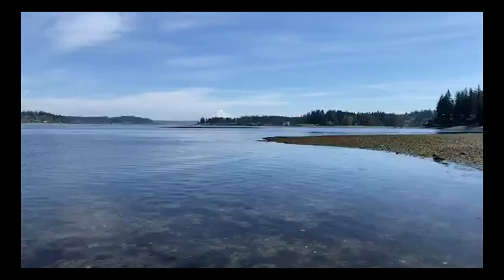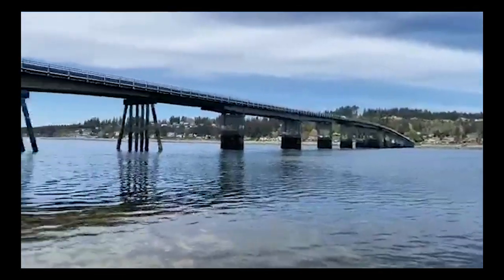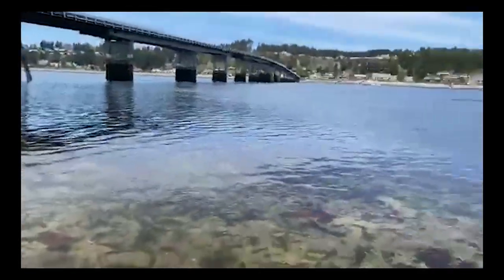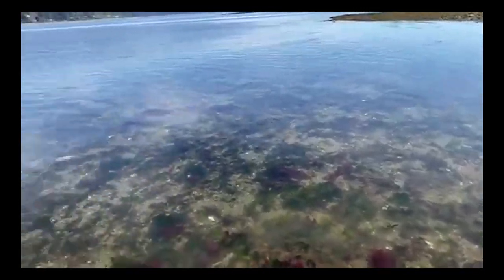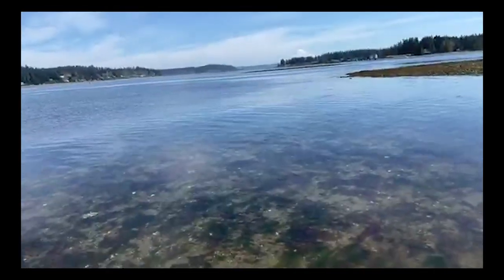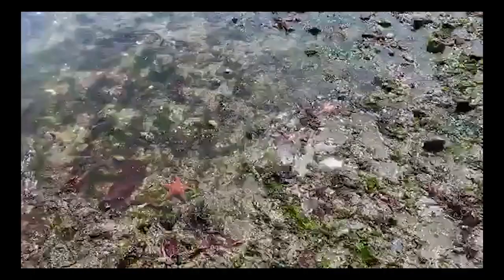Hi Heather, hi Tara — beautiful day, nice and sunny, partly cloudy, and no one on the beach but us. Hopefully the wind noise is a little better today — we've invested in some hardware to cut down on that. We're standing here at the edge of the shore and already we can start to see some creatures.